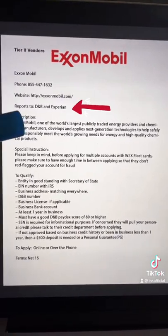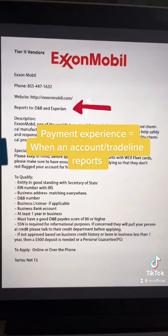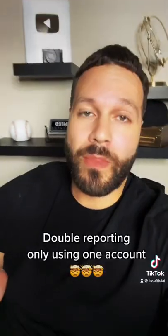You can see that Exxon is going to add it over to your Dun & Bradstreet and to Experian, which gives you two separate payment experiences. This is what you will need to qualify, and it's on a net 15. This means that when this client makes the payment for that one account, they're going to boost both their paydex and their IntelliScore.